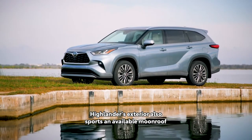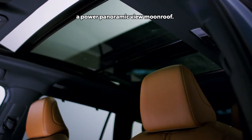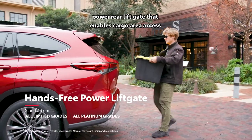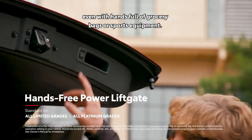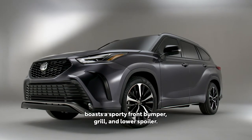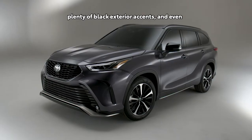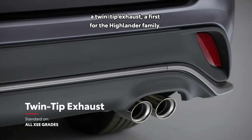Highlander's exterior also sports an available moonroof, or, in the case of the Platinum grade, a power panoramic-view moonroof. Roof rails are also available, as is a hands-free power rear liftgate that enables cargo area access even with hands full of grocery bags or sports equipment. The aggressive new XSE grade boasts a sporty front bumper, grille, and lower spoiler, unique 20-inch machined-face alloy wheels, plenty of black exterior accents, and even a twin-tip exhaust — a first for the Highlander family.